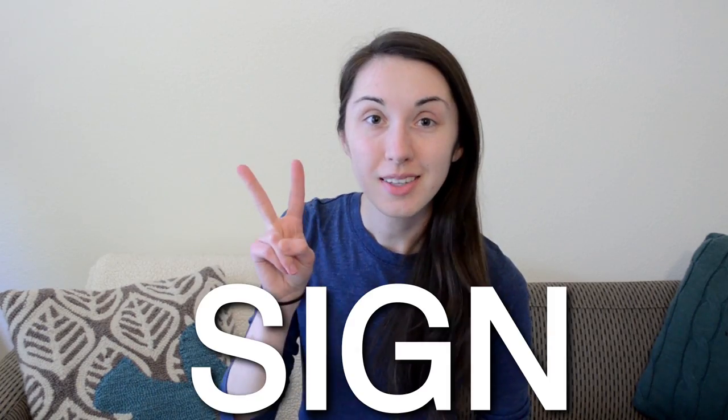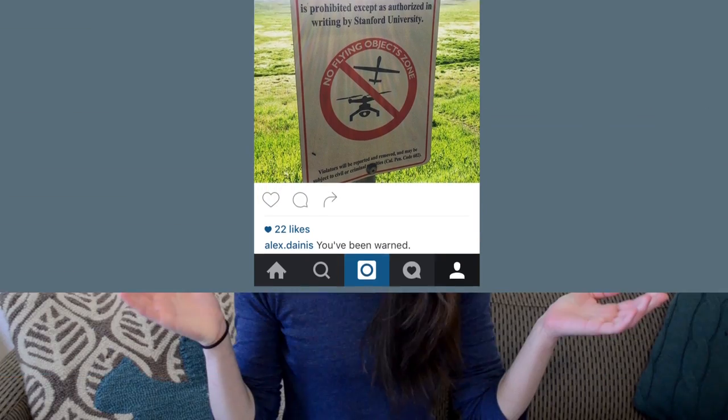Number two: sign. Outside of the lab, a sign could be something like this, or it could mean your astrological sign. But in the lab, it refers to the positive or negative sign in front of a number.